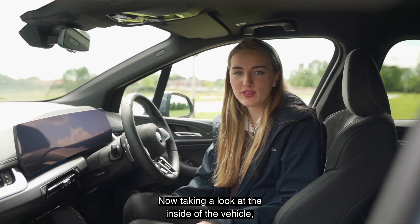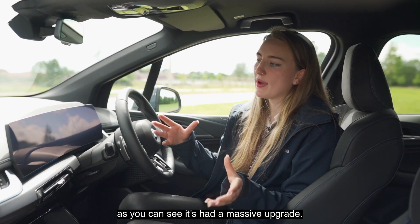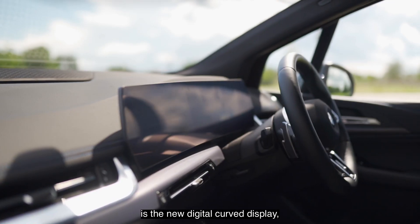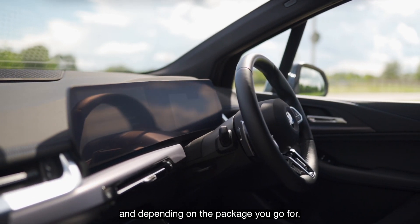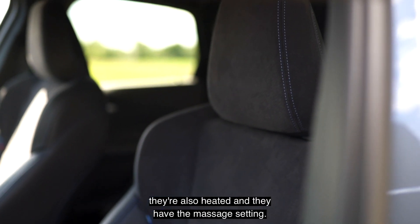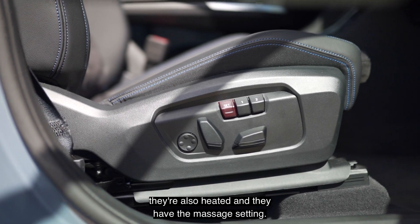Now taking a look at the inside of the vehicle, as you can see it's had a massive upgrade. Some of my favourite things in here are the new digital curved display, and depending on the package you go for, you can have these lovely Alcantara seats. They're also heated and they have the massage setting.